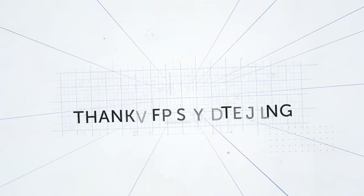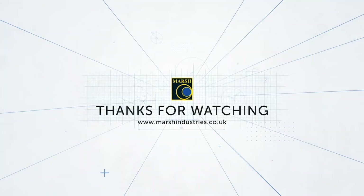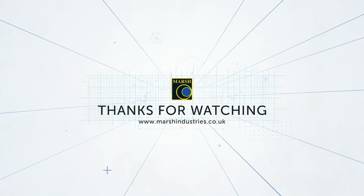That's it for the Marsh range of domestic sewage treatment plants. You can visit marshindustries.co.uk to download the accompanying resources for this video and to get in touch with us. See you again on Marsh Trade Talk.